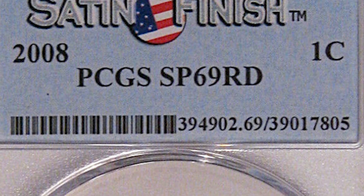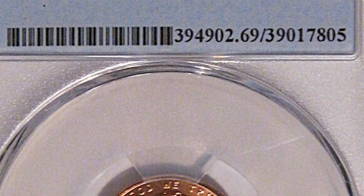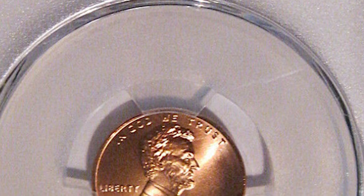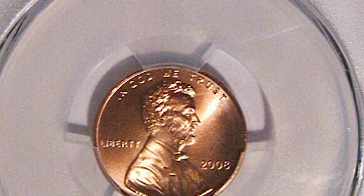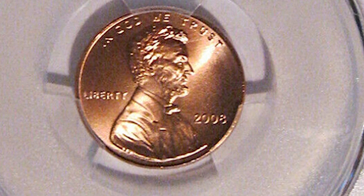This coin has no mint mark underneath the year. If there is no mint mark on your coin, that means it's from the Philadelphia mint. Depending on the mint that your coin came from will determine how many coins were minted for that specific mint, and that matters for value along with the condition of the coin.